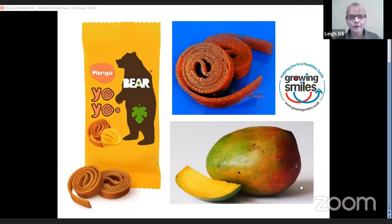What you can see here is this Mango Bear Yo-Yo. These are little concentrated dried fruit snacks — what I would have referred to as fruit loops in my past. According to the labeling, they are a healthy selection, one of your five a day, and there's no added sugar. So what's not to like?